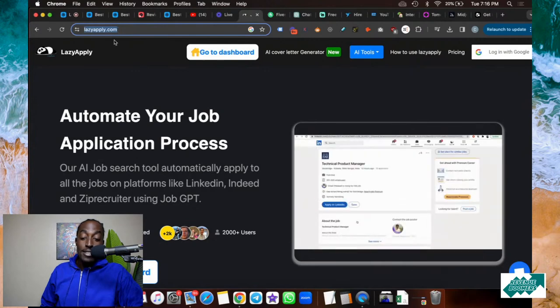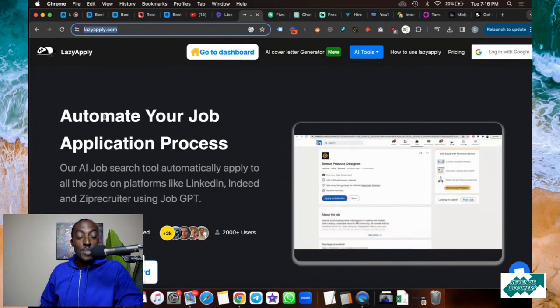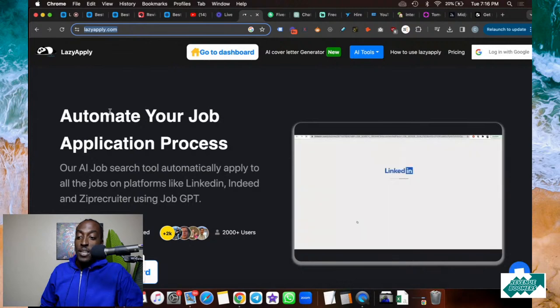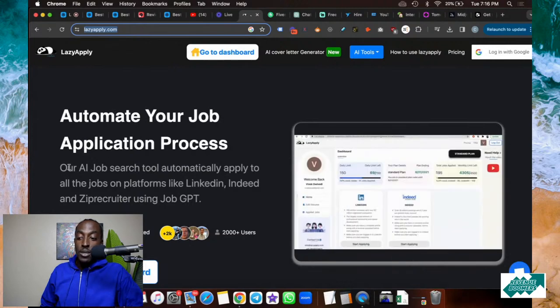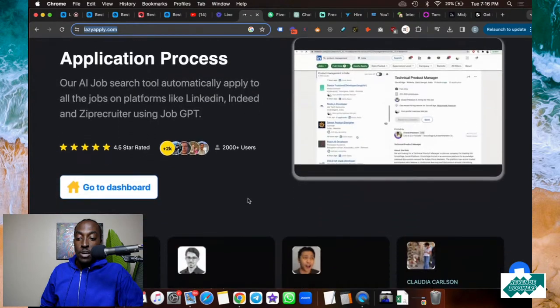Like the name implies, this website will literally help you apply to jobs without having to waste your time and do a bunch of work. You can automate your job application process with lazyapply.com. It's an AI job search tool that automatically applies to all job platforms like LinkedIn, Indeed, Zip Recruiter, and more.